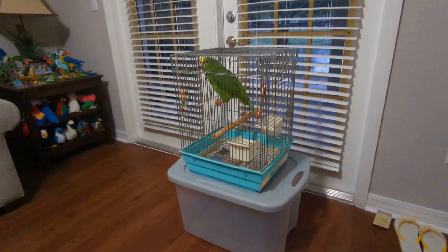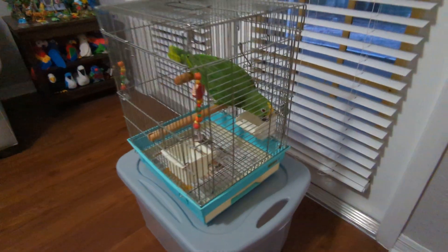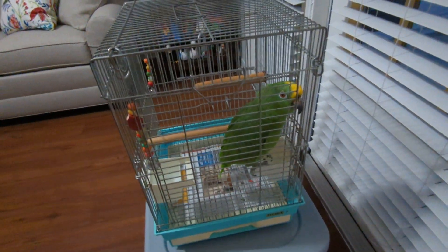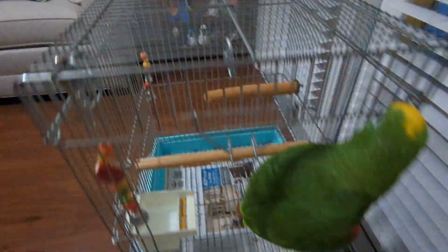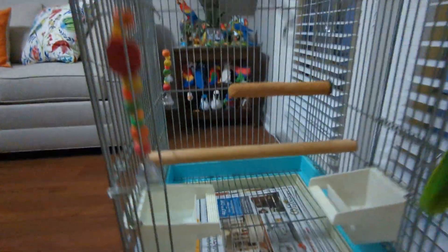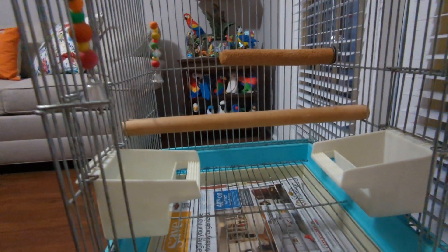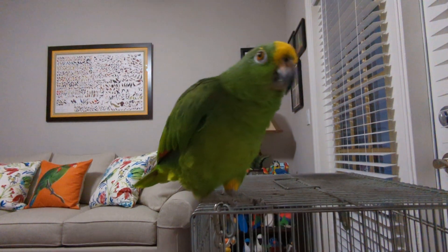We're gonna do a birdbath! Are you excited, Freedom? Here we go — who's gonna come out? Here's Freedom's new brown perch. I bought it probably a year ago. It's so hard to find a very short parrot perch to go inside a cage. He's got this wooden dowel.